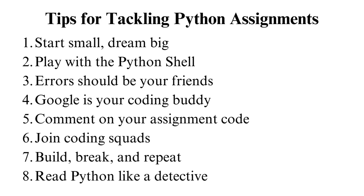The Python shell is like your coding playground. Test out code snippets. Try different things and see what happens. Errors should be your friends: don't freak out when you see errors. They are like little puzzles. Please read them, understand them, and fix them. That's how you level up.